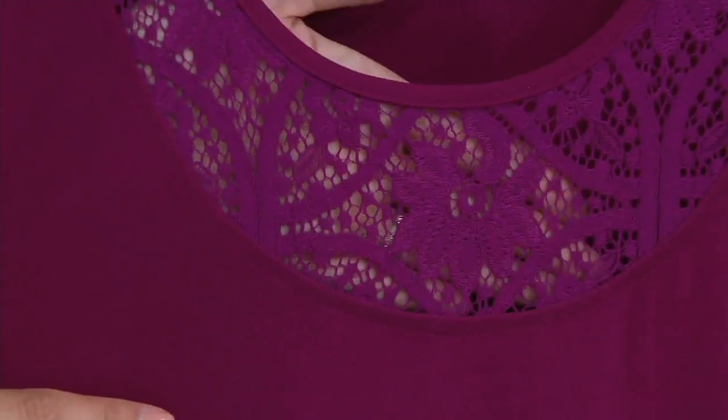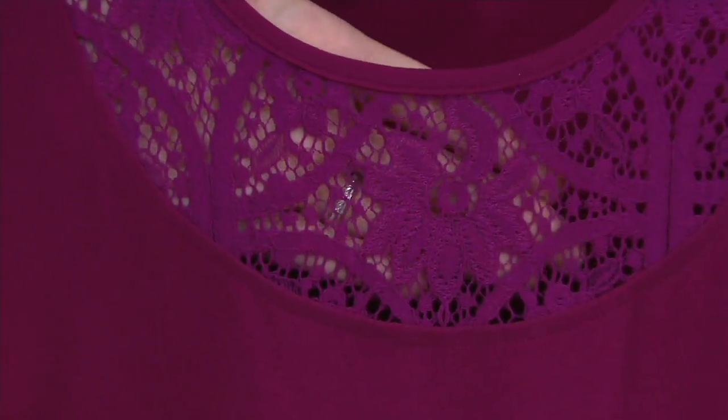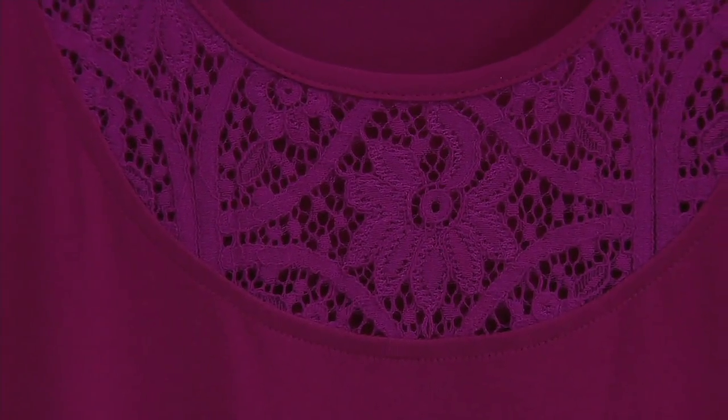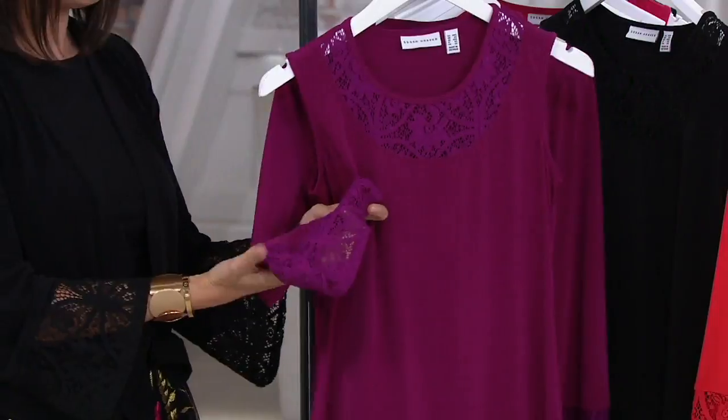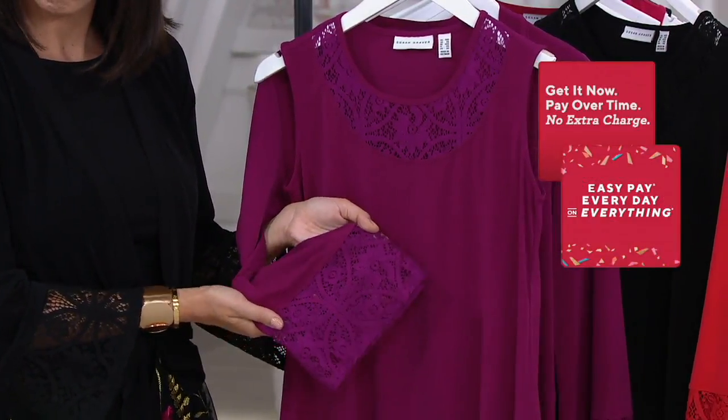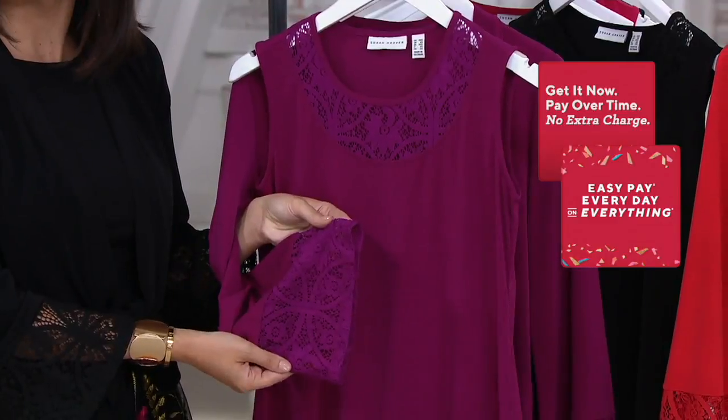The other thing to point out is this does have four easy monthly payments available on it. Those will go away at the end of today. We do have easy pay on everything on air and online, so it will most likely go from four to three payments. Now would be a great opportunity to take advantage of that. That's just $16.62.